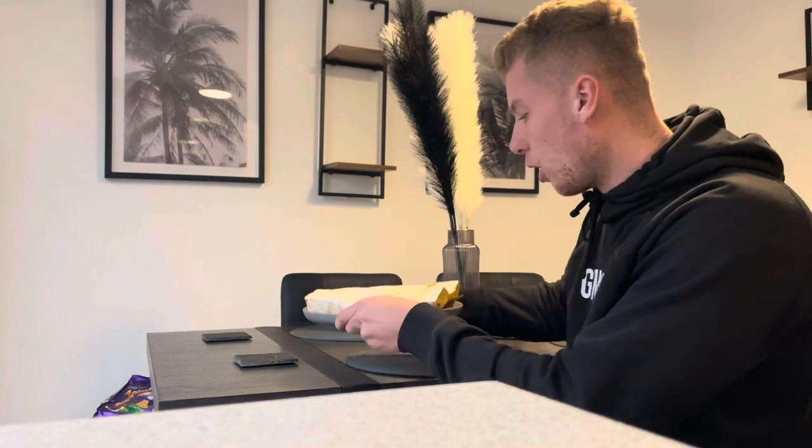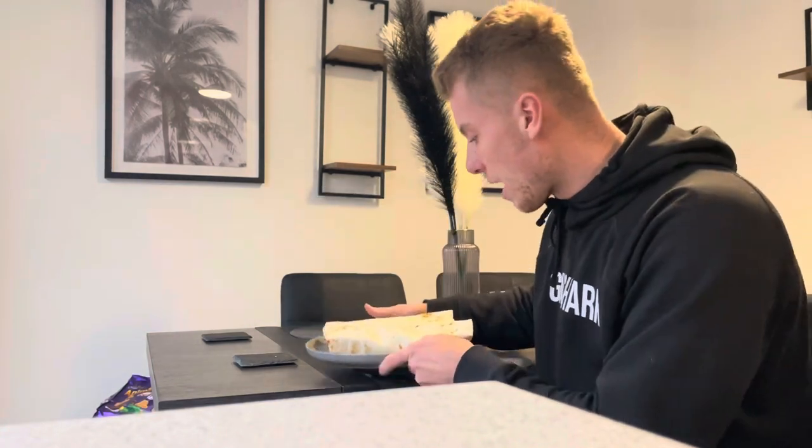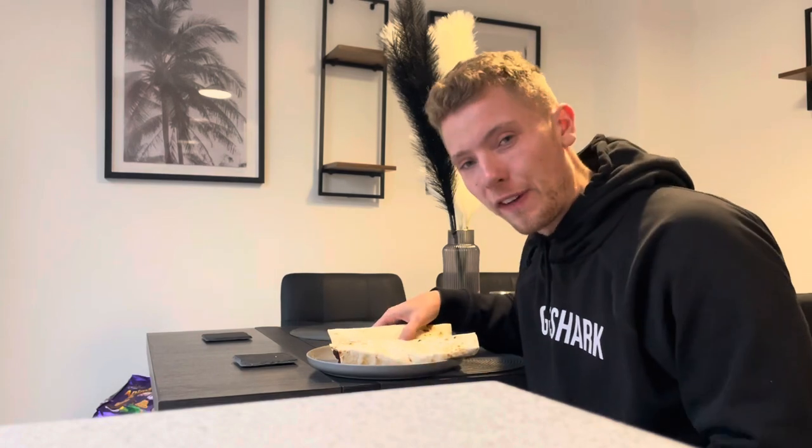This next meal is two tortilla wraps, 200 grams of chicken breast, and some mixed leaf salad — one of my favourite meals. I'm going to eat this now and then we're heading to the gym just for a cardio session because it is a rest day. While on the cut I'm doing a few cardio sessions a week, so we're heading to the gym for 30 minutes on the stairs.